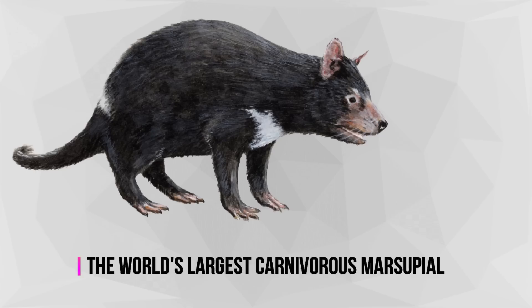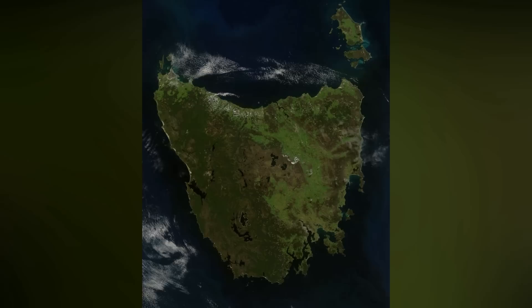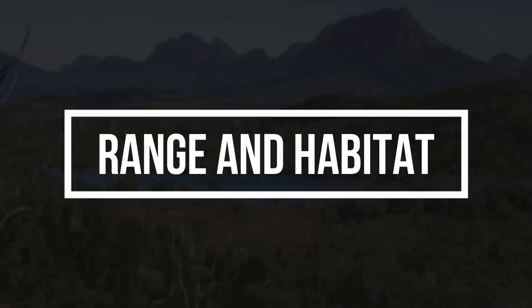The Tasmanian Devil is the world's largest carnivorous marsupial, reaching 30 inches in length and weighing up to 26 pounds, although its size varies widely depending on its range and food availability. Its oversize head houses sharp teeth and strong muscular jaws that can deliver, pound for pound, one of the most powerful bites of any mammal.